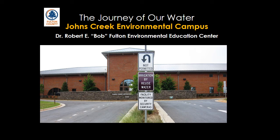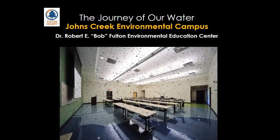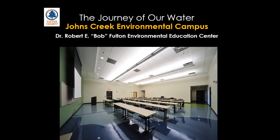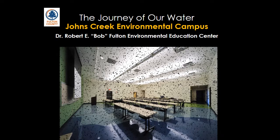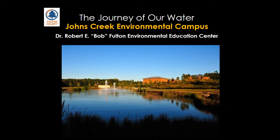Welcome to the beautiful Johns Creek Environmental Campus, or JCEC, which includes the Dr. Robert E. Bob Fulton Environmental Education Center. Today, let's see the journey that our water takes and how it gets treated for our use every day.